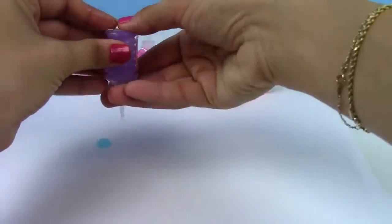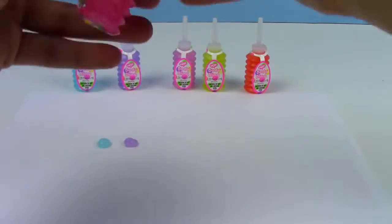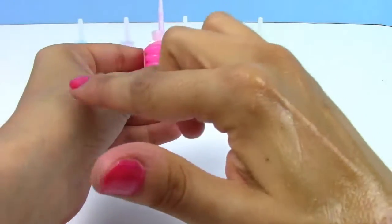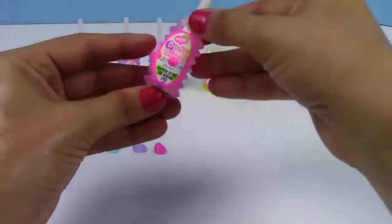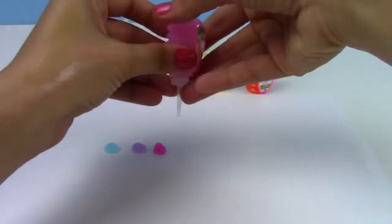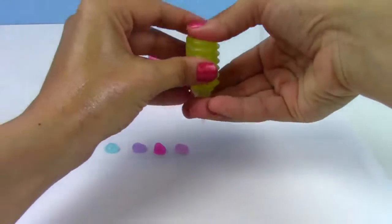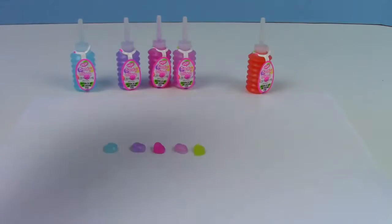So we have blue and we have purple. Let's look at our pink — oh, look how bright the pink is, it is so pretty! And then we have another pink; this one is a light pink compared to this one which is a brighter pink.